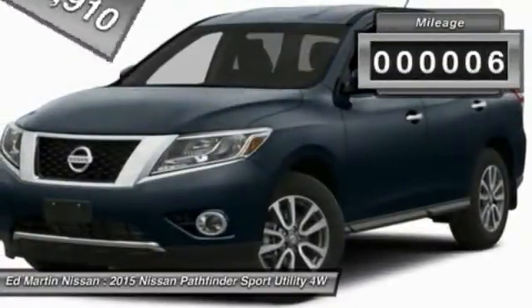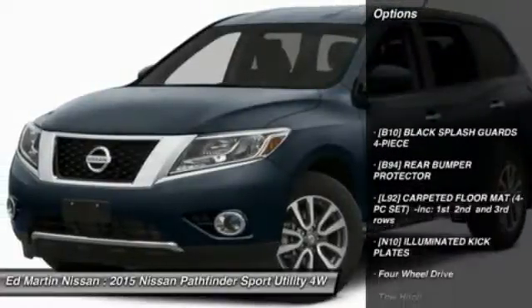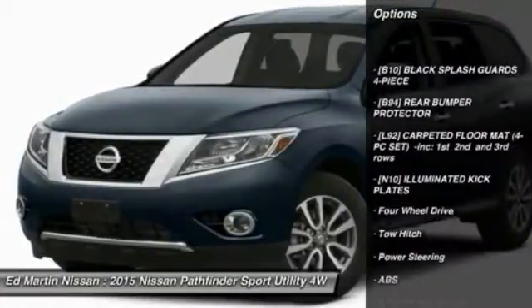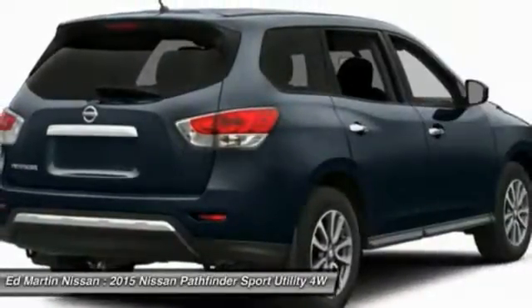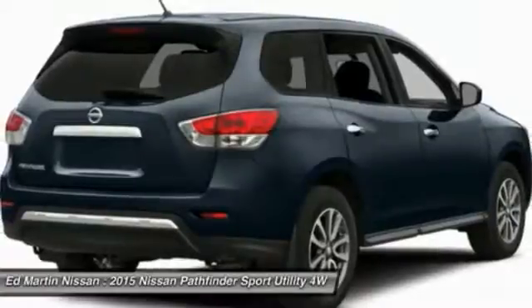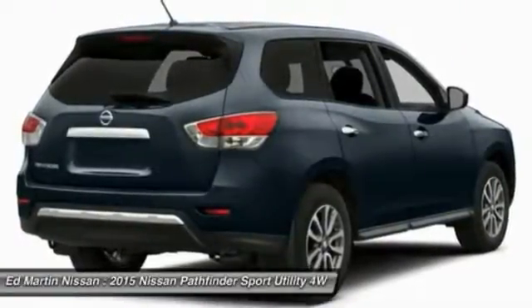This vehicle has less than 100 miles. Here are some of this vehicle's great options: power passenger seat, tow hitch, steering wheel audio controls, navigation system, power lift gate, anti-lock braking system, power steering, four-wheel drive, four-wheel disc brakes, aluminum wheels.